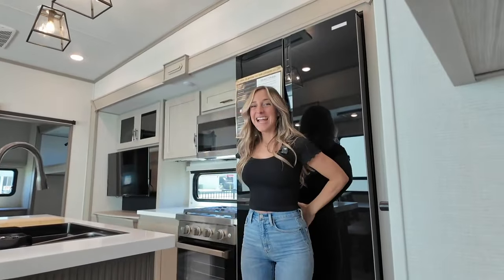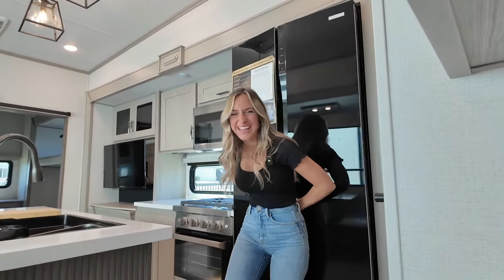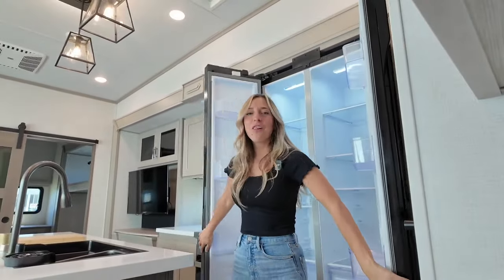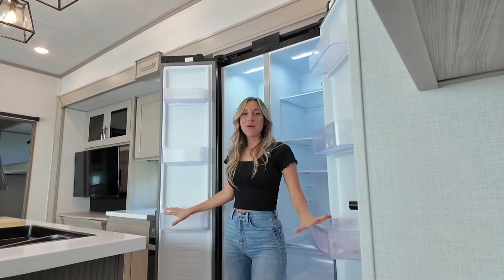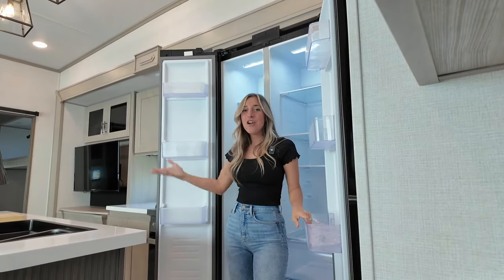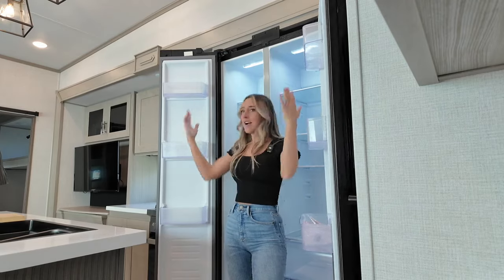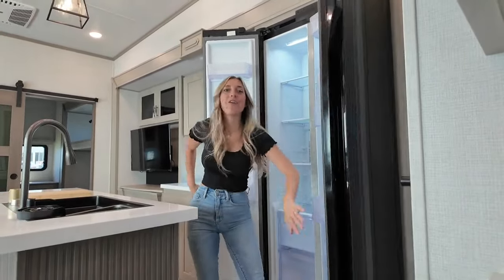Now I'm standing in front of the 16 cubic foot full door refrigerator freezer. I love it when they give you this full vertical style storage for your fridge and freezer — frost free of course. We've got tons of storage along the doors and it does go quite low, with some drawers down below as well.